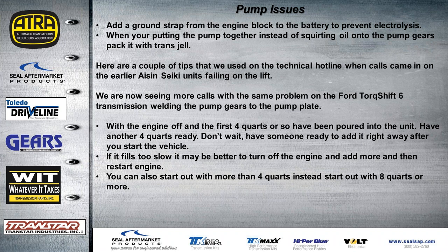When putting the pump together, squirt a little bit of oil on the pump gears. Some guys like to put a little trans gel in there to help the pump create vacuum and pull oil in quickly on initial start-up.